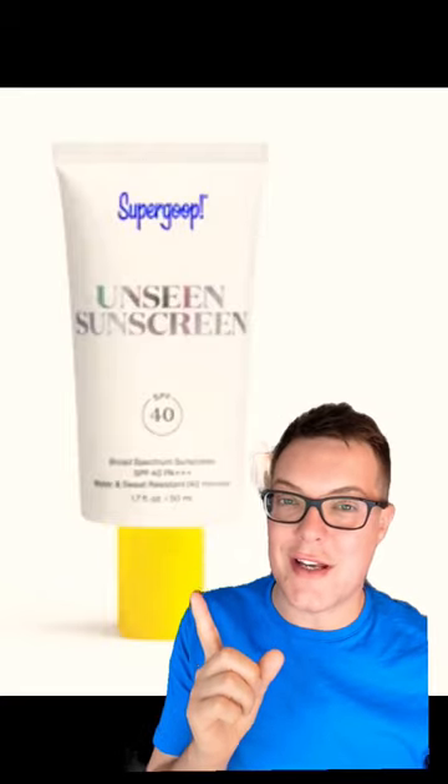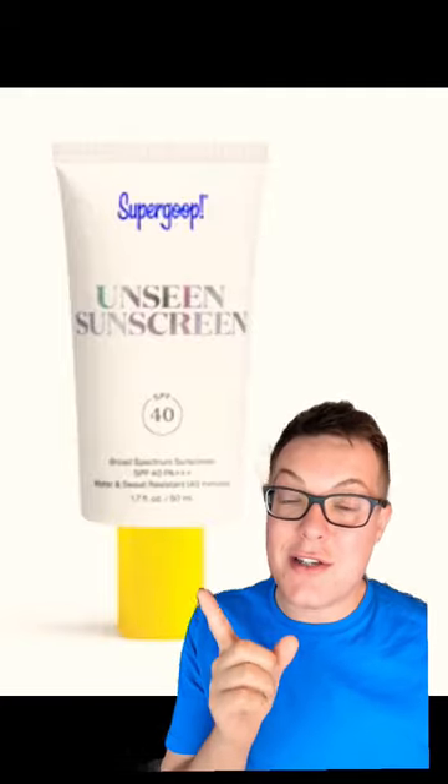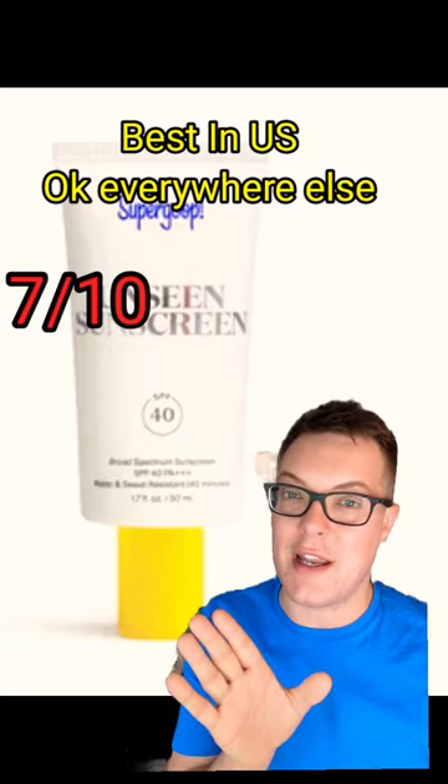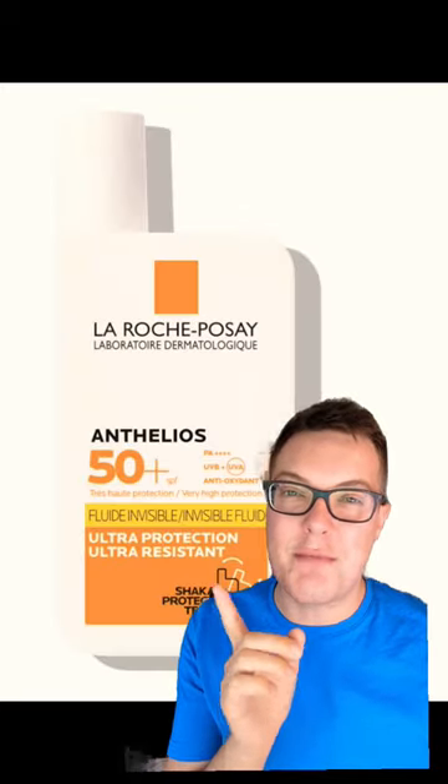Let's rate some of the best-selling sunscreens globally. Kicking things off with this — the Supergoop Unseen sunscreen, a bestseller. Honestly, it does feel really great on the skin. I think it's the best in the US under the current, very restrictive US regulations, but the rest of the world — we could do better.